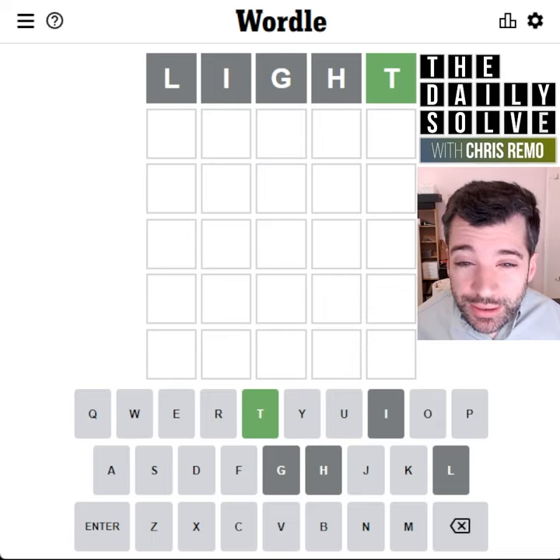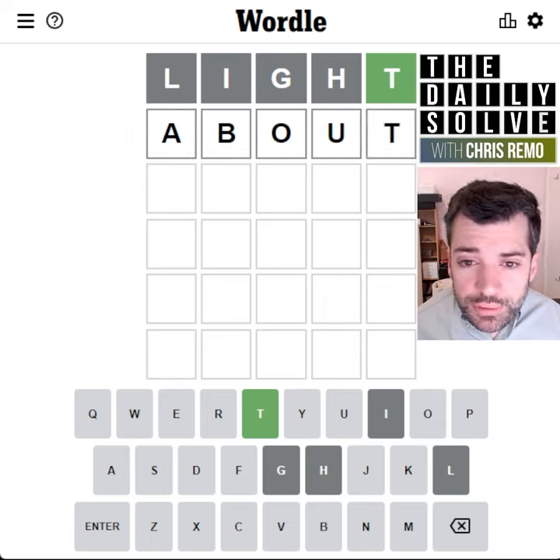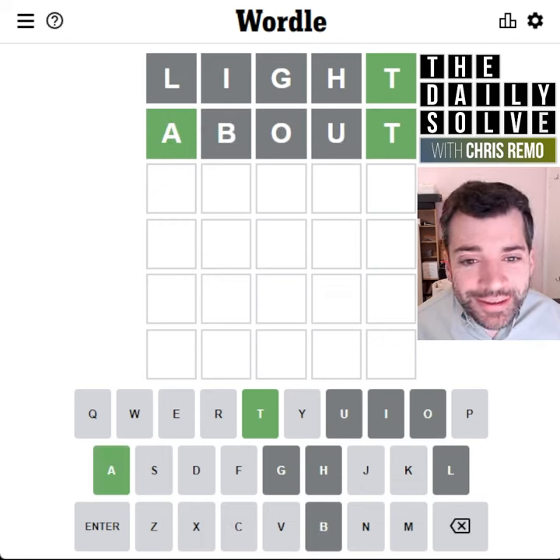All right, we have a correct answer. What about — not a correct answer, a correct letter. Okay, two correct letters now. Maybe the next one will have three.